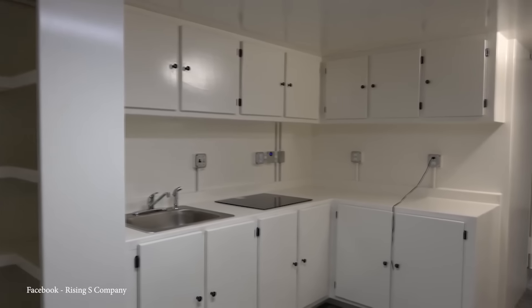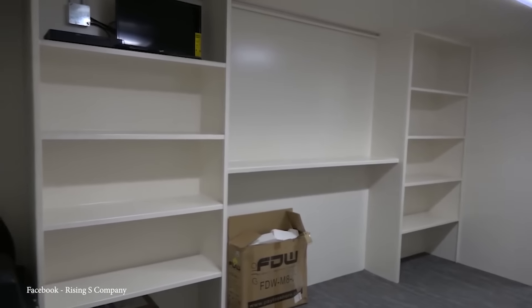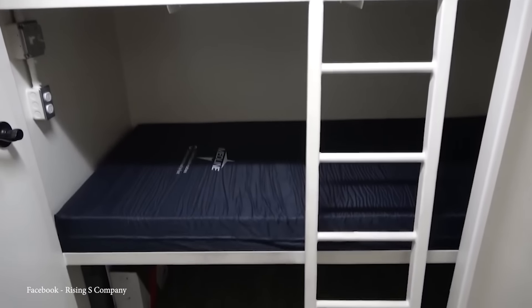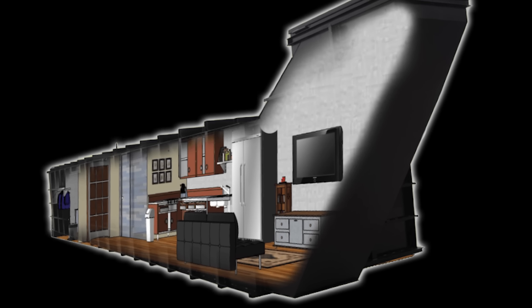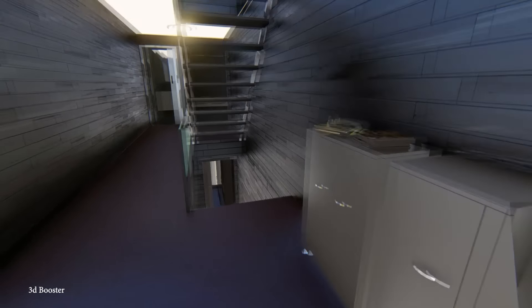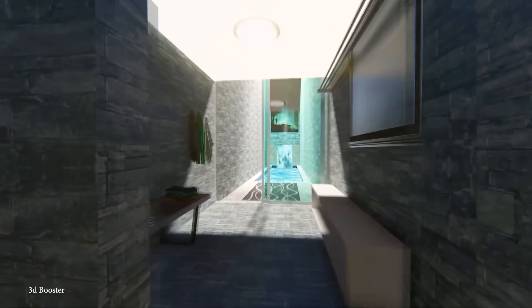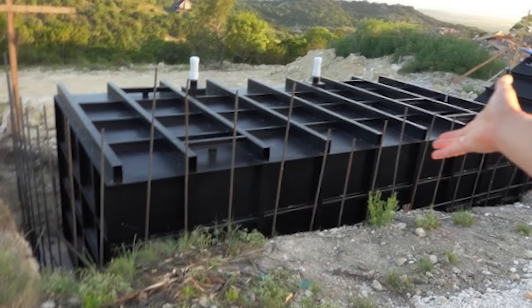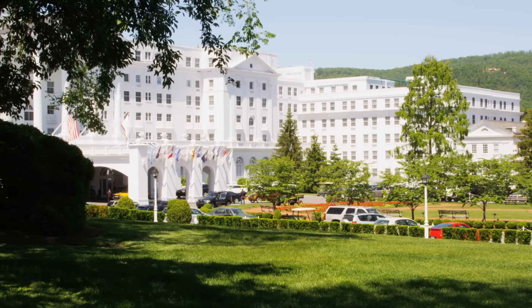While some might assume that such security comes at a high price, the company provides options starting at just under $40,000, making it accessible to a broader audience. For those with deeper pockets, the top-of-the-line Aristocrat bunker is priced at $8.3 million — a sprawling underground complex designed for up to 50 people, more akin to an underground mansion than a mere shelter. Mid-range options like The General at $1.5 million and The Fortress at $1 million offer spacious living spaces with reinforced steel walls, NBC air filtration systems, and advanced security measures.